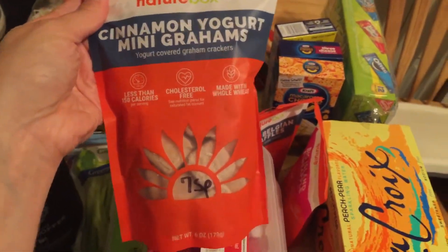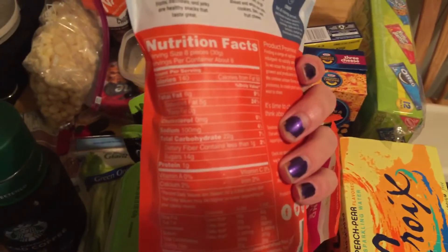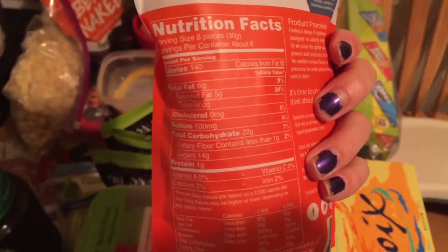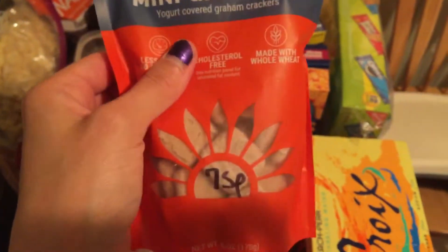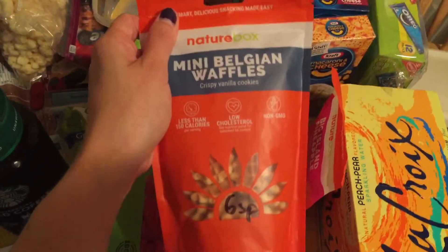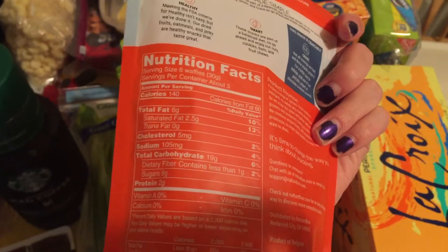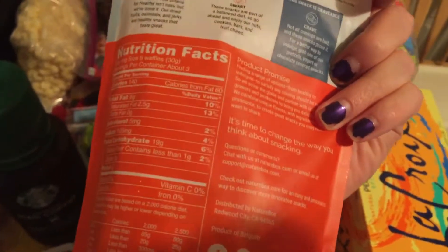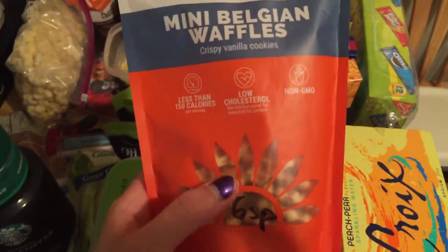I got the Nature Box cinnamon yogurt mini grams. One serving is eight pieces, seven smart points: 140 calories, six grams of fat, five saturated, 22 grams of carbs, less than one fiber, 14 grams of sugar, and one gram of protein. They're not that great nutritionally but they look delicious. Then I got these little mini Belgian waffles — six smart points for six waffles: 140 calories, 6g fat, 2.5 saturated, 19 carbs, and two protein. I want to try making mini ice cream sandwiches out of them.